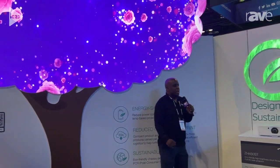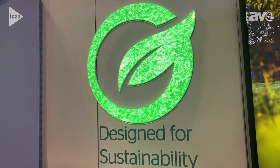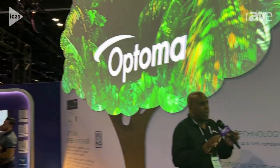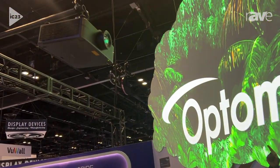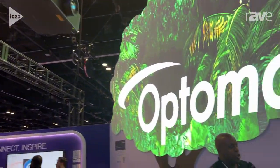Our second demo takes our new sustainability logo, which represents Optima's push into having a green future — products that are green, packaging that is green. And we've done the same thing. Using our ZU920T, we're using masking software to block out parts of the video so that it conforms to our new logo. And this is the logo that you'll see across all Optima laser products moving forward into the future.